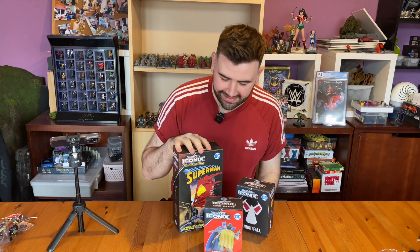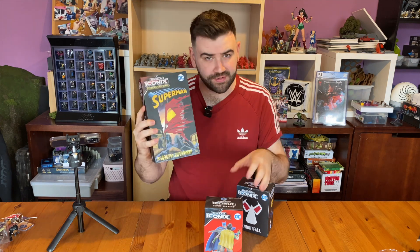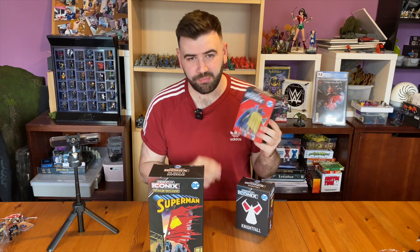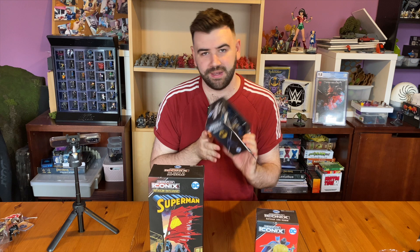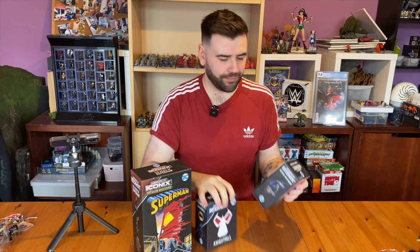Welcome back Heroclix fans. Today's video we're taking a look at DC Heroclix Iconics. In this one we've got the Death of Superman iconic storyline. We've got what's pretty much a meme at this point, Batman and Robin, and we've got Nightfall, so that's some goodies again from Batman. We've got Bane in there, we've got Nightwing and some other good stuff. Let's go through and take a look at these.